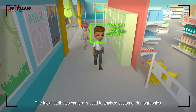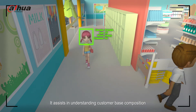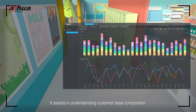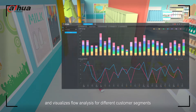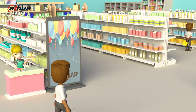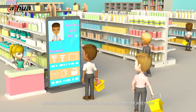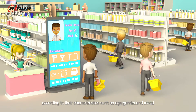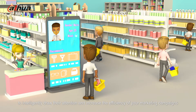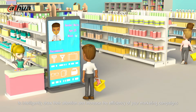The facial attributes camera is used to analyze customer demographics. It assists in understanding customer-base composition and visualizes flow analysis for different customer segments. Promote products to your customers by displaying ads on televisions according to their characteristics such as age, gender, and mood, to intelligently draw their attention and increase the efficiency of your marketing campaigns.